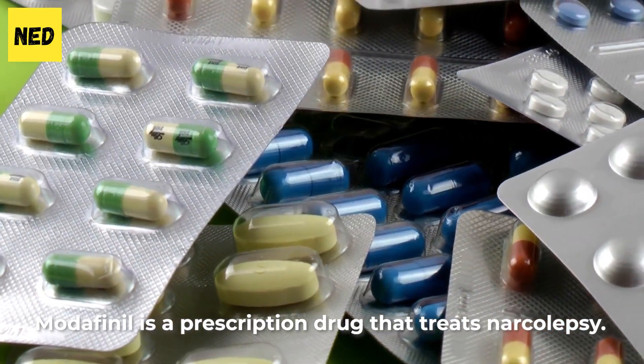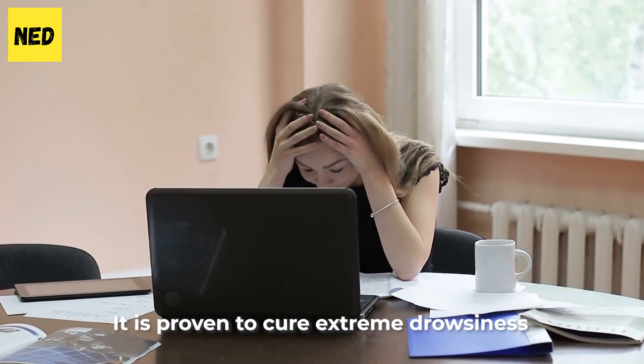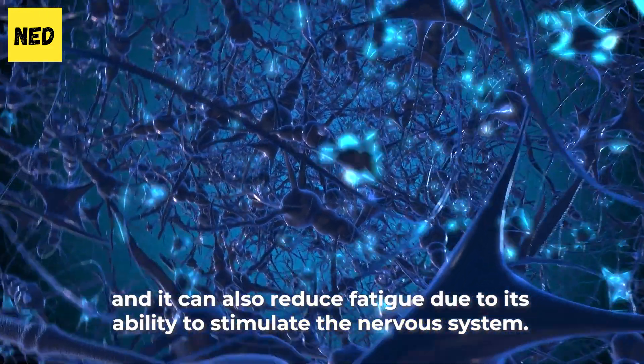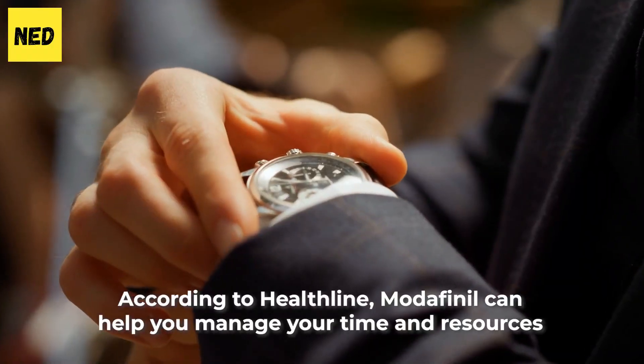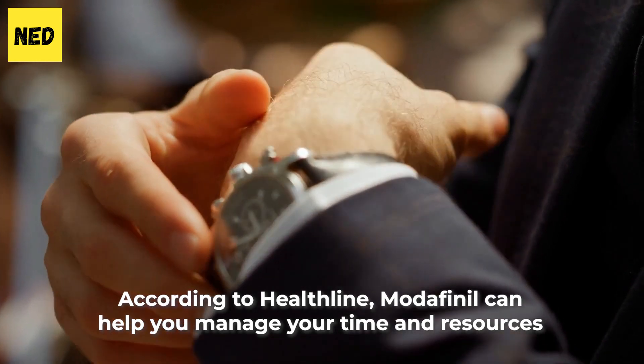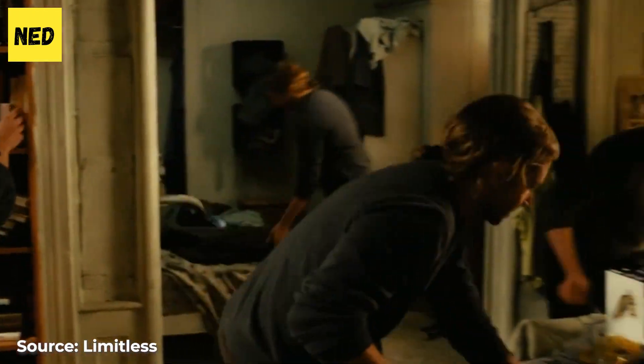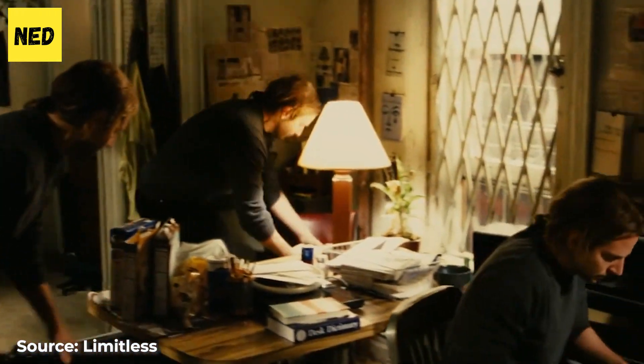Modafinil is a prescription drug that treats narcolepsy. It is proven to cure extreme drowsiness, and it can reduce fatigue due to its ability to stimulate the nervous system. According to Healthline, modafinil can help you manage your time and resources, which helps in accomplishing your goals. Staying organized is just one of the promising effects of nootropics.